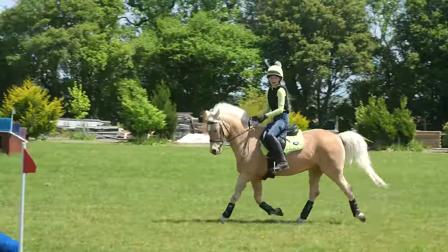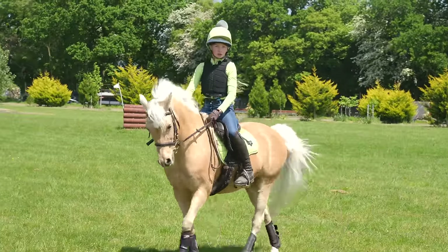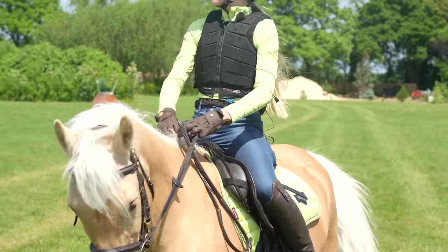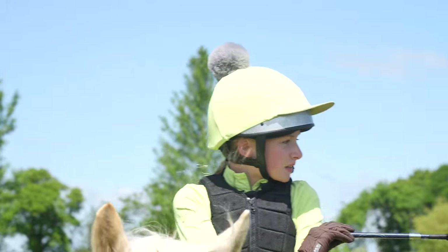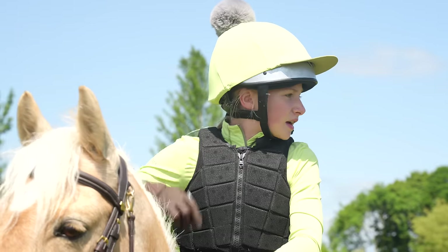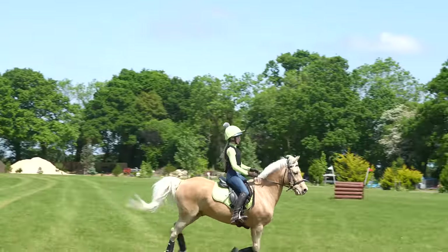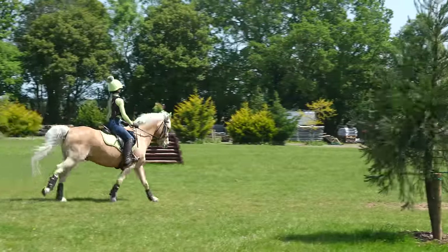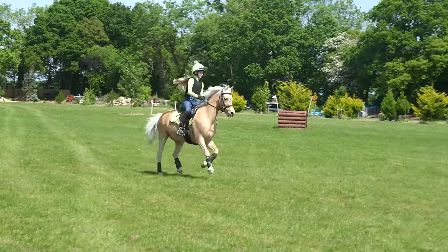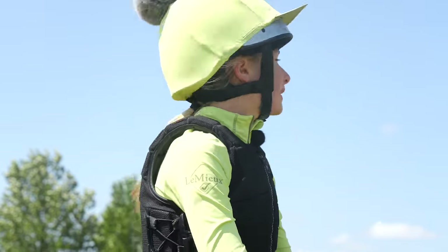He just popped off the side — I lost my stirrup — and then it came back because he spooked at the tree, like 'whoa, there's something there.' This looks like quite a nice little start jump. Shall I have a quick pop over that? Good boy.